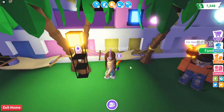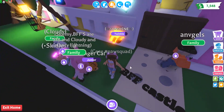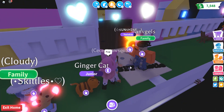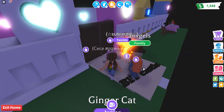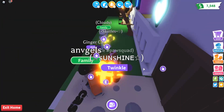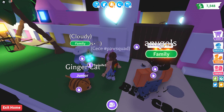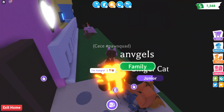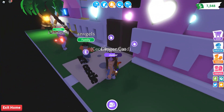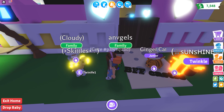Hey guys, welcome back to Adopt Me. I haven't been active in like the longest time, and here I am with a couple of paw fans. We have Angel here, Angel and her neon pet. We also have my ginger cat here. We have Twin Life One, who is also known as Cloudy, and there was also another Twin Life. Let me see — her pet is called Skittles. That's so cute.